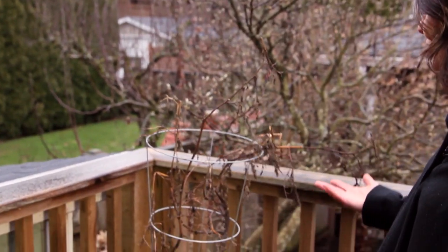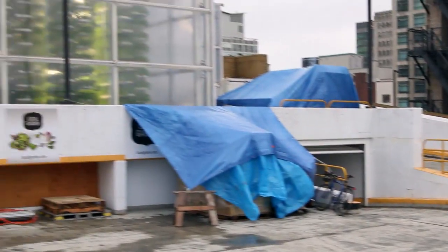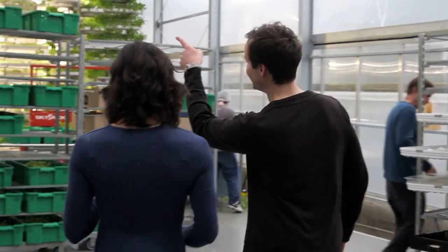I love growing my own food and British Columbia is a great place to garden. However, come winter, no matter how much of a green thumb I am, growing my own greens can be more than just a little challenging. A new vertical farming company in Vancouver called A Local Garden is successfully growing their greens during the rainy winter season. I asked Local Garden Strategic Manager, Donovan Wallard, to show me around.